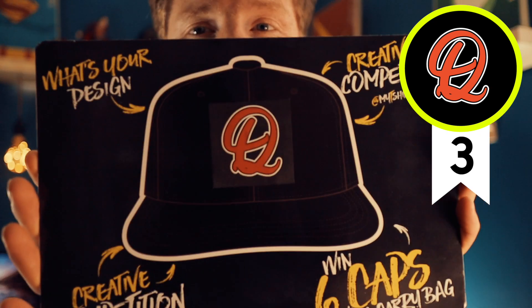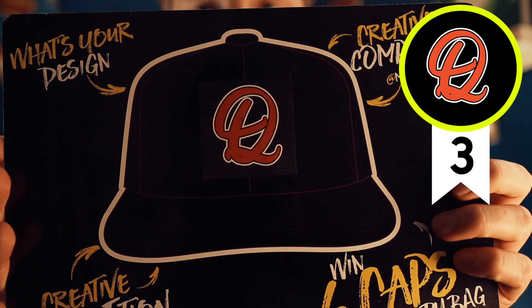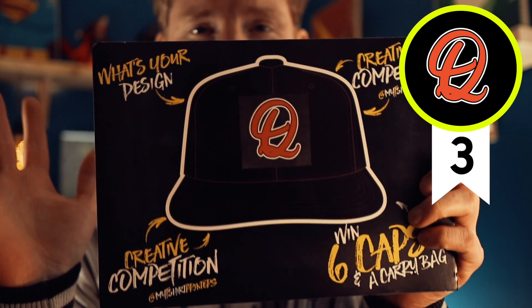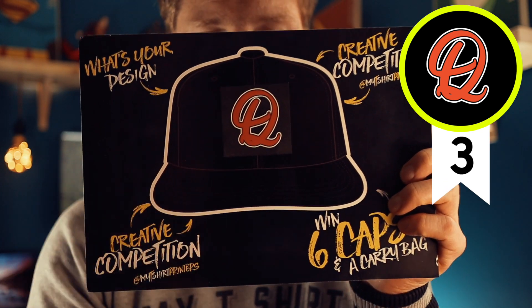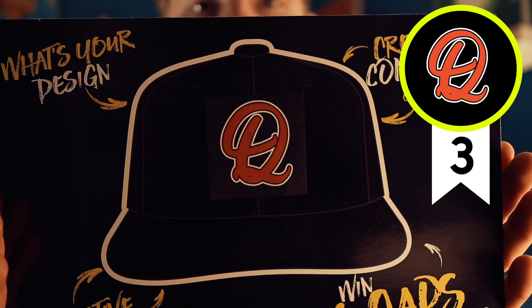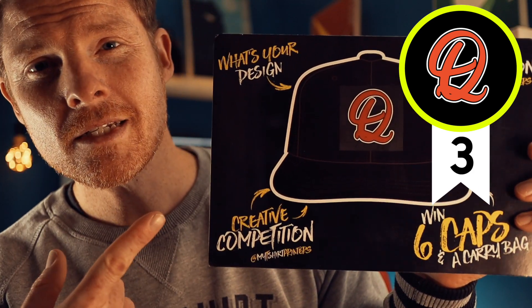Entry number three — you tell me what you see, it's one of those designs that works either way. I see either a Q or a D. The red part is going to be the 3D element with a black outline and then a white outline. My recommendation is to make that black line a little bit thicker, and the white line thicker too, because with embroidery you can get some shift and you want those lines clear. That red is really going to pop — it's a really classic design.